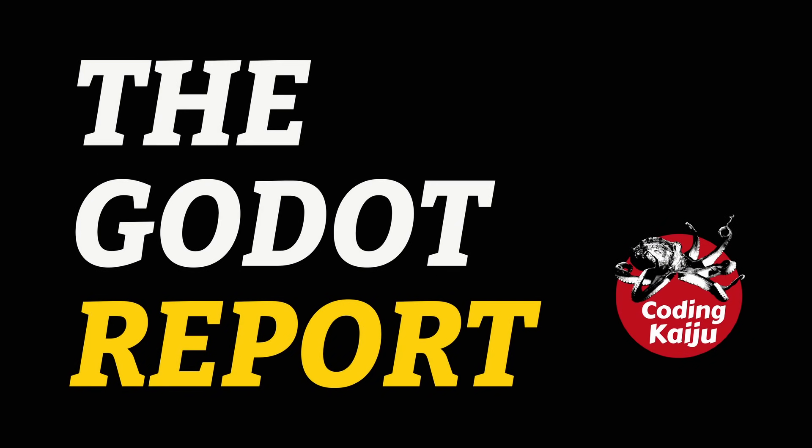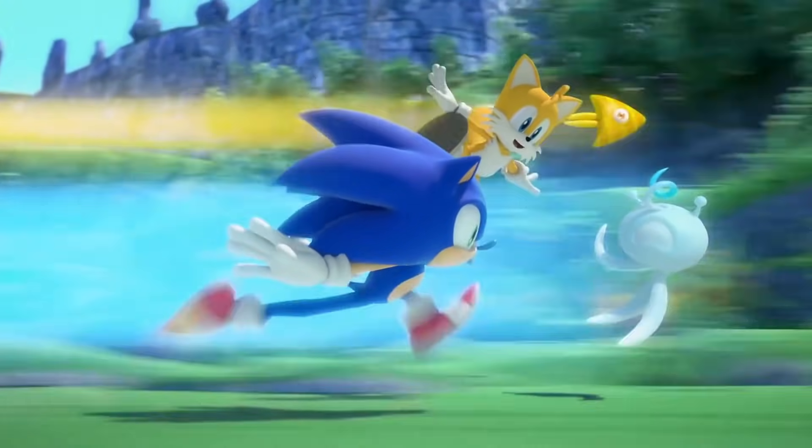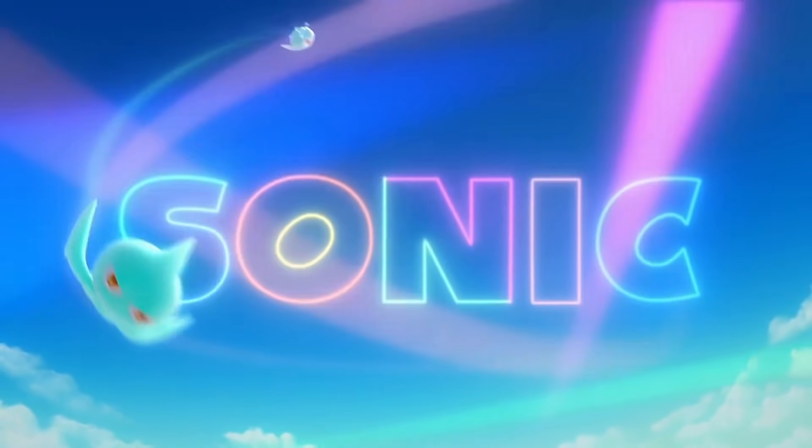Welcome back to the Godot Report. The first major AAA title made with the Godot engine has been confirmed, and it's none other than Sonic Colors Ultimate for the Nintendo Switch. It seems that the game was leaked, and someone analyzed the contents. There is now no doubt that it was made with the Godot engine.